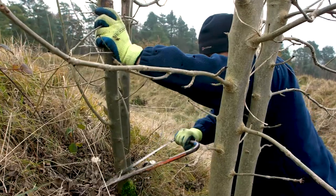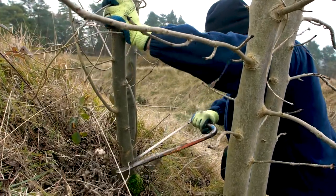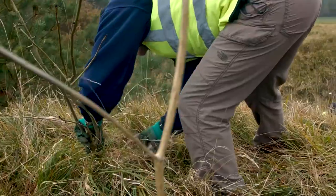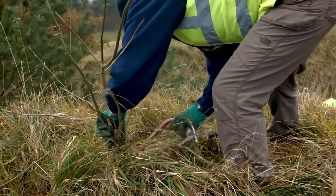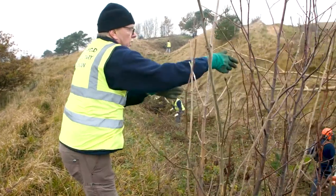Removing young trees may seem at odds with the current drive to plant more trees. But species like many of those here in the Cotswolds have evolved and adapted to these open grass habitats. So while tree planting is important, it has to be the right trees in the right places.